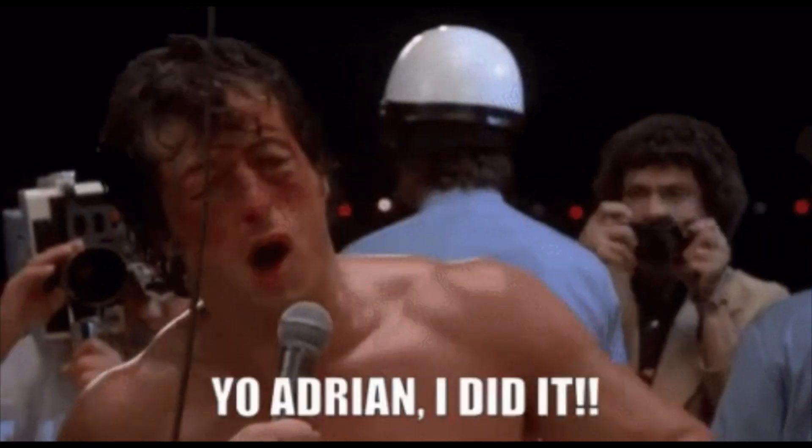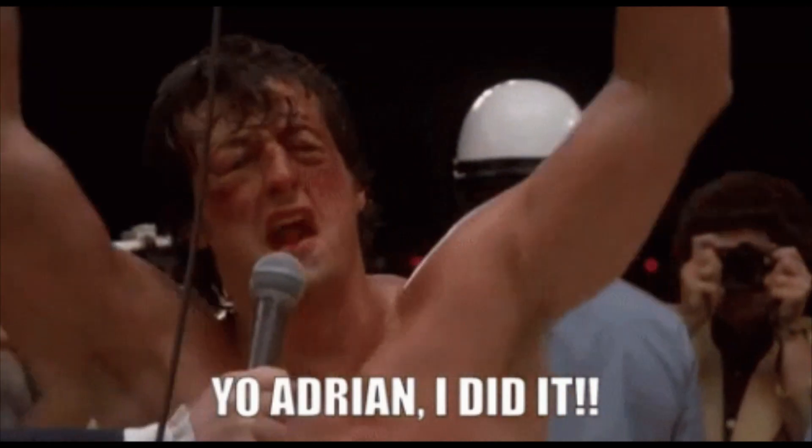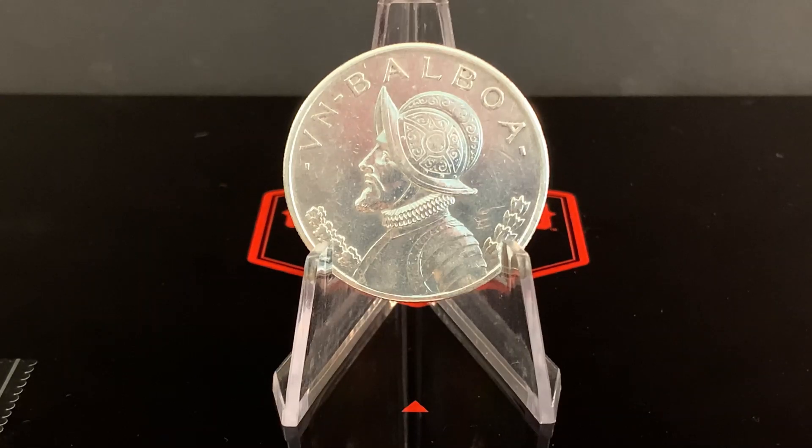Like I alluded to earlier, this is my first Balboa — and not that Balboa, the Panamanian dollar version. I absolutely love this coin. It's a 90% silver beauty with an actual silver content of 0.7734 ounces. The silver dollar Balboa, like the 1934 you see here, were issued from 1931 to 1953.